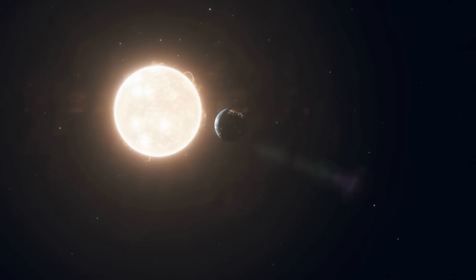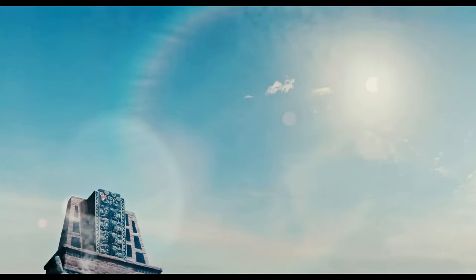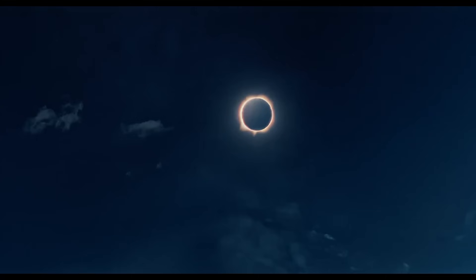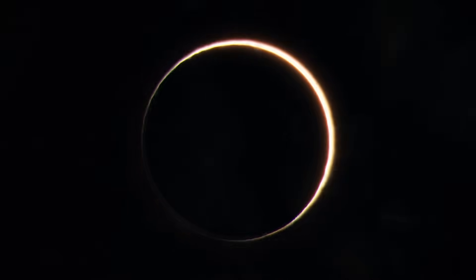The two line up almost perfectly in our sky, creating eclipses so exact, so dramatic, they look like they were staged just for us. But it made me wonder: